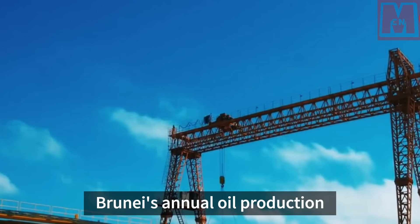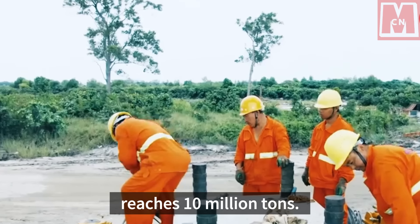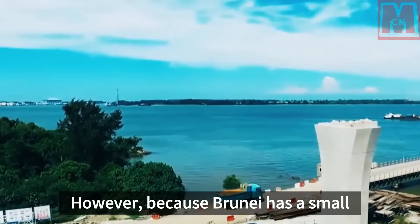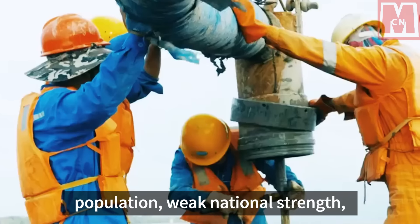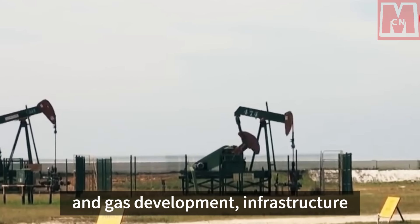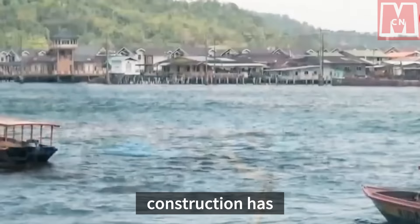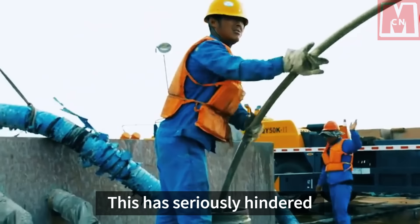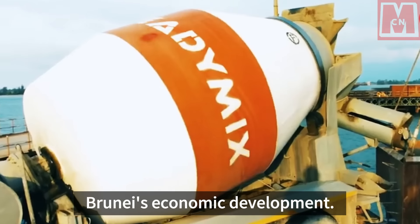Brunei's annual oil production reaches 10 million tons. However, because Brunei has a small population, weak national strength, and an economy that relies heavily on oil and gas development, infrastructure construction has always lagged behind — seriously hindering Brunei's economic development.